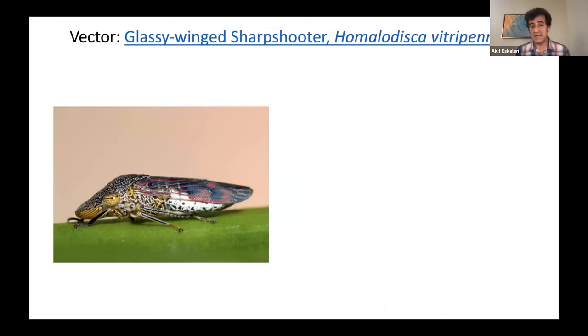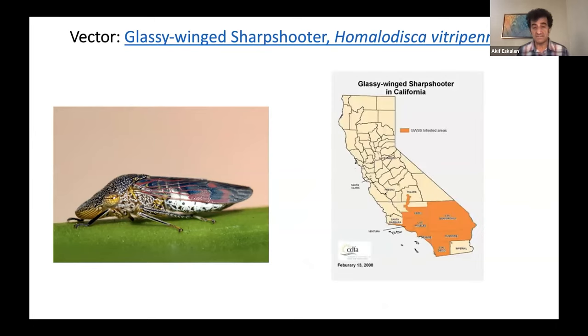This disease is vectored by sap-sucking insects. The glassy-winged sharpshooter is one of the major vectors in Southern California and is one of the most effective vectors. This map from 2018 shows the current distribution of the glassy-winged sharpshooter. I believe recently it has been found around the Corrent County area. Our wine grape growers in north coastal areas have been concerned because this vector seems to be the most efficient vector in terms of disease distribution in the vineyard.